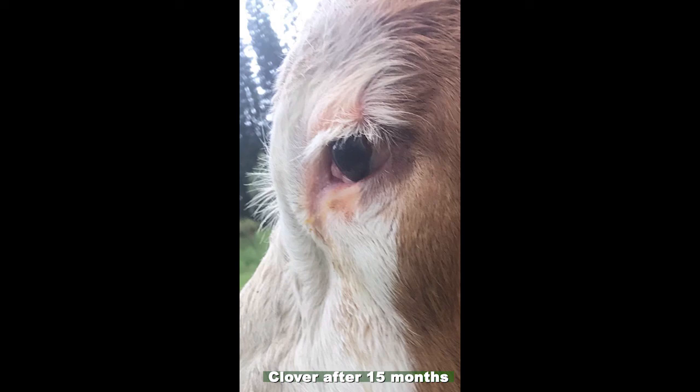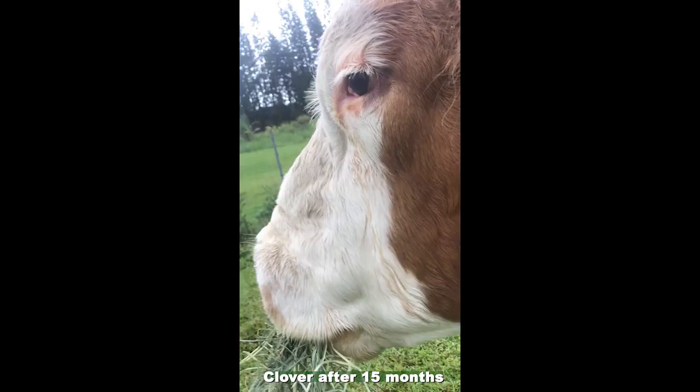We don't have any other pictures between 10 months and 15 months, but basically well within a year, Clover won the battle to have his eye free of a giant tumor growing on it. There he is — happy cow. At 15 months is the next time we actually have a photo. There's Clover, happy cow eating hay.